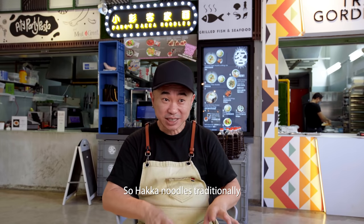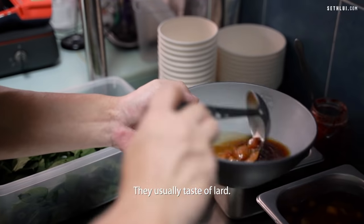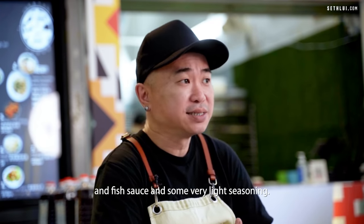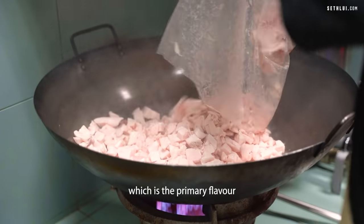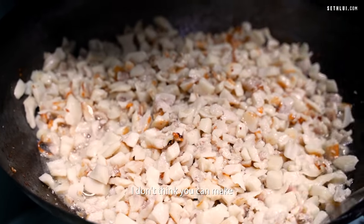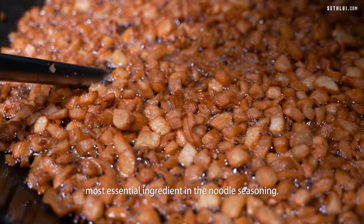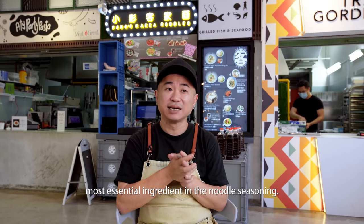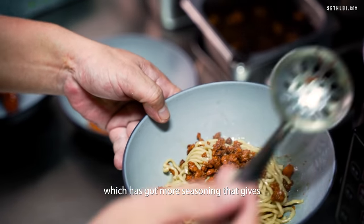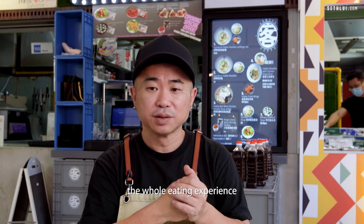Hakka noodle traditionally is not as robust tasting as what we are serving now. They usually taste of lard and garlic oil and fish sauce with some very light seasoning — mostly you taste the lard, which is the primary flavour of Hakka noodle. That's the most essential ingredient. Here we do it a little bit differently; we cook a minced pork sauce which has more seasoning that makes the whole eating experience much more complete.